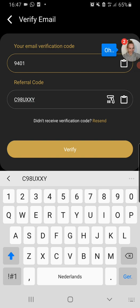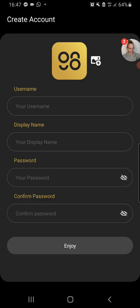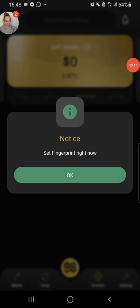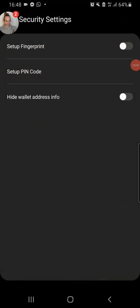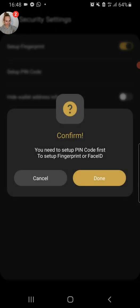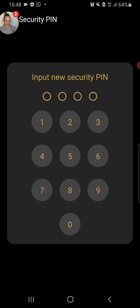Maybe I made a mistake. Let's go like Z, 9, 8, U, X, X, Y, Z, 5... I had a mistake somewhere. Let me just put in my password.